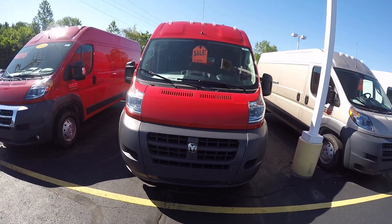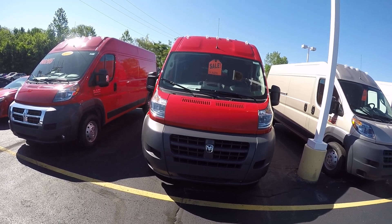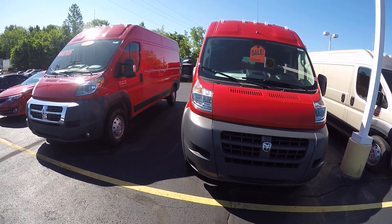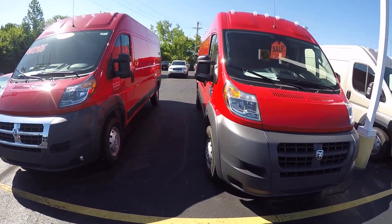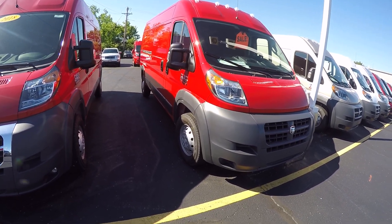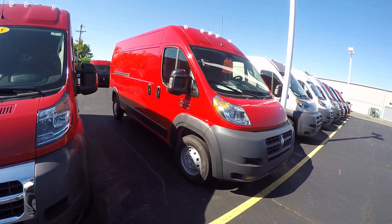This is a 2018 Ram 3500 Promaster cargo van, 159-inch wheelbase. This vehicle is equipped with a 3.6 V6 engine and a 6-speed transmission. It's a front-wheel drive vehicle and it is rated a 3500.